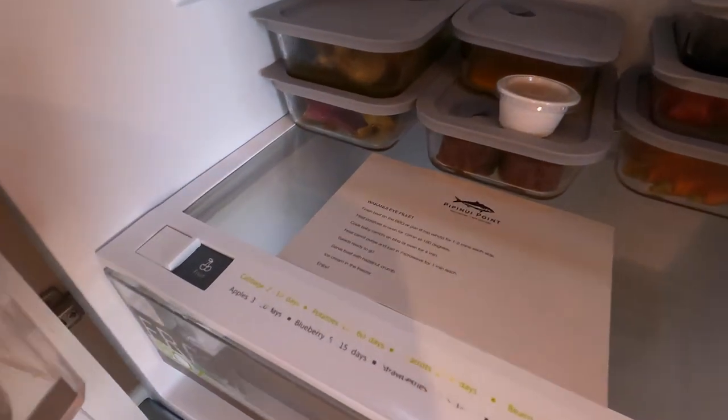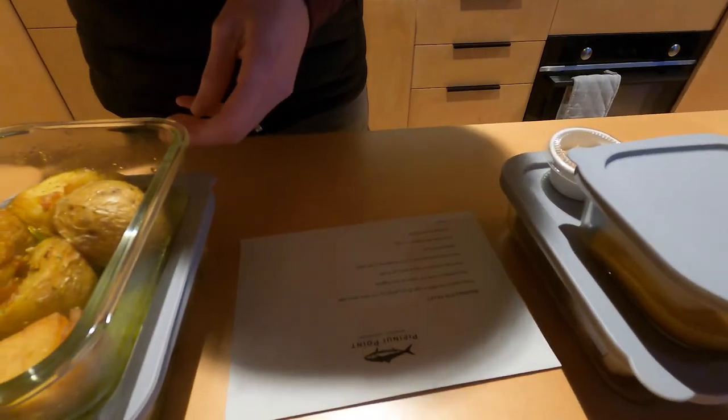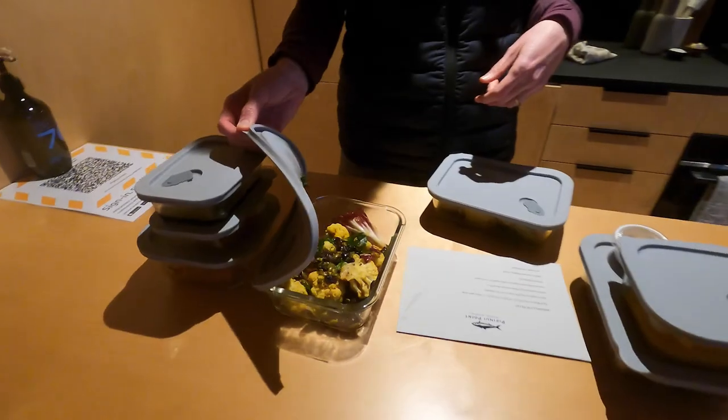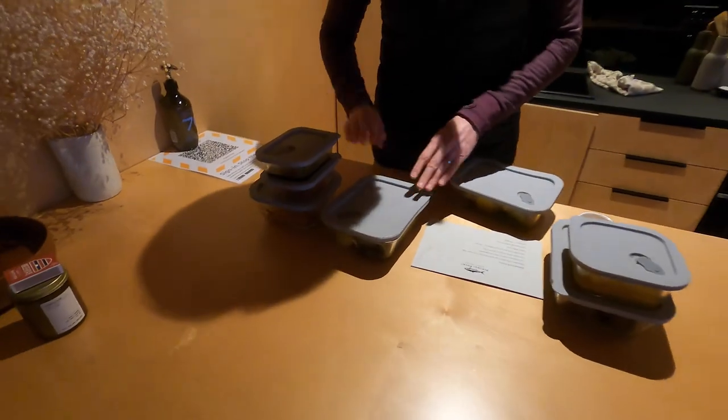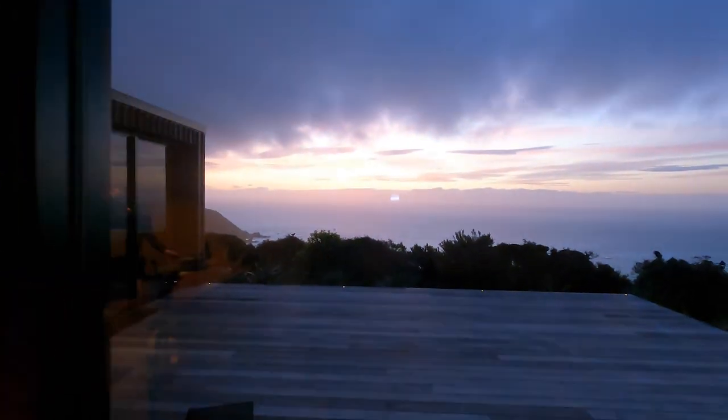The chef has provided us with instructions and a mostly ready-to-go meal. Looks good. We're just going to finish the steak on the grill. And man, look at that view. Wow.